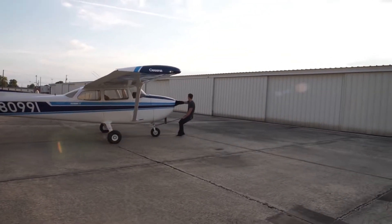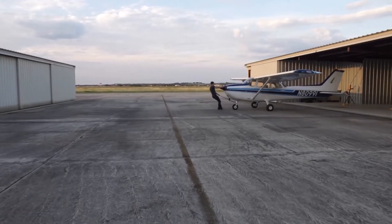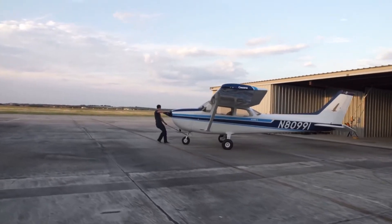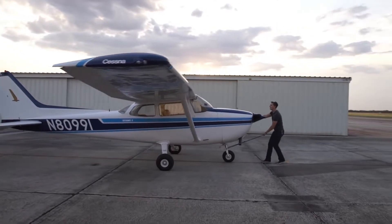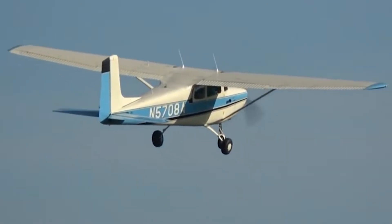For other owners, the 172 served as a stepping stone. After getting their feet wet with what was often the first airplane of their own, buyers would often move up to something bigger, faster, and more capable. For decades, the natural step-up airplane was another Cessna product, the 182 Skylane. Others moved beyond that to higher performance models. There was even a retractable version of the 172, which was a popular choice with flight schools to serve as a complex trainer.